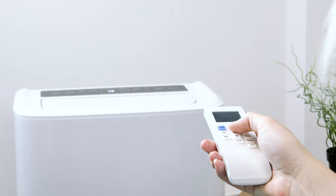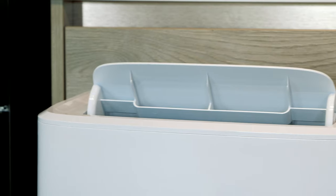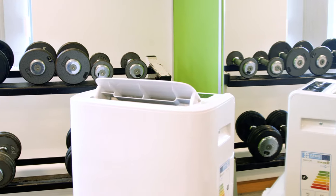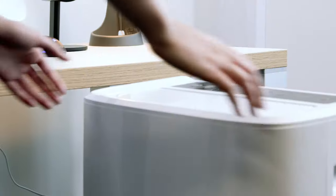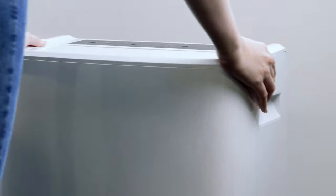It can cool an area of up to 30 square feet, so it's incredibly powerful. It's perfect for any room in the house, including the kitchen or living room. Keep cool at work or even in the gym. No matter which room you put the Vida air conditioner in, it will achieve the perfect temperature. And don't forget it's easy to move, so you can stay cool wherever you are.